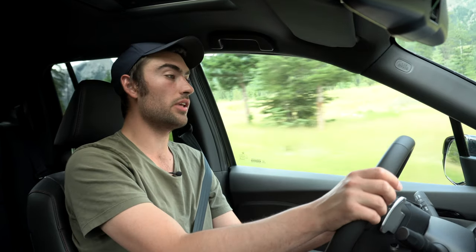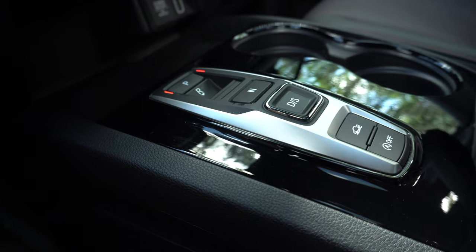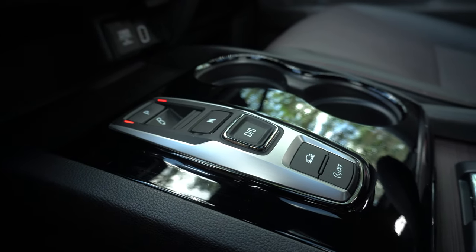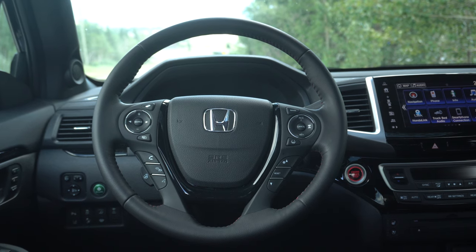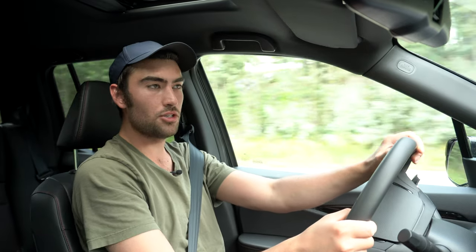Before I dive deep into this vehicle, let's talk about the changes for the 2020 model year. First, the six-speed transmission has been replaced with a nine-speed transmission found in several other Honda models. And the Honda Sensing suite of safety technology is now standard on all models, including lane-keeping assist, the emergency braking system, and adaptive cruise control.